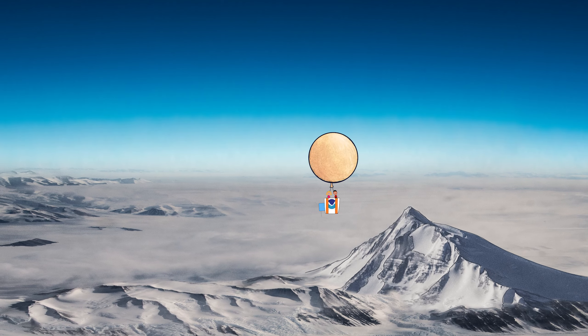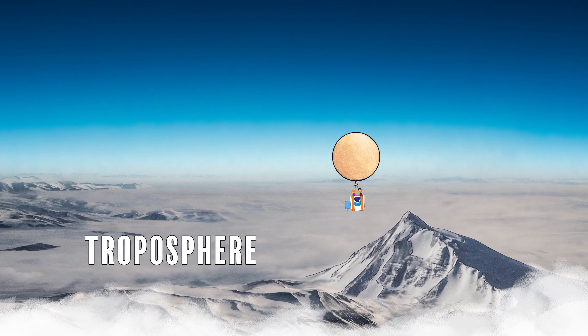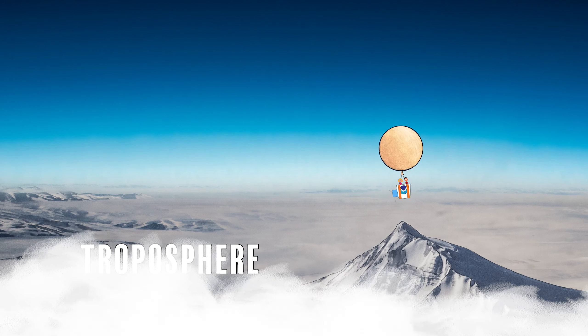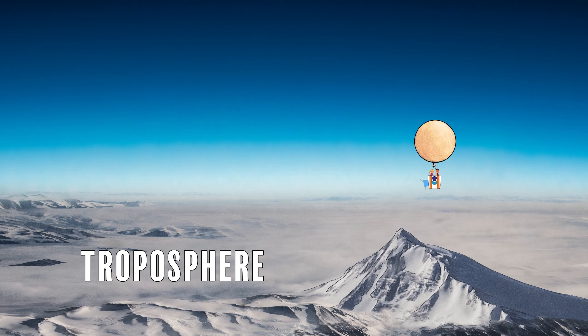The atmosphere closest to the Earth is called the troposphere. This is where weather happens and nearly all the clouds you see are located. It's relatively humid and gets colder the higher you go up.